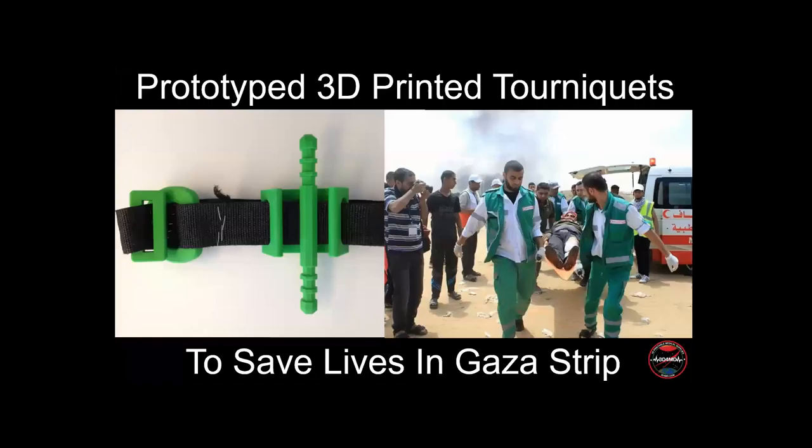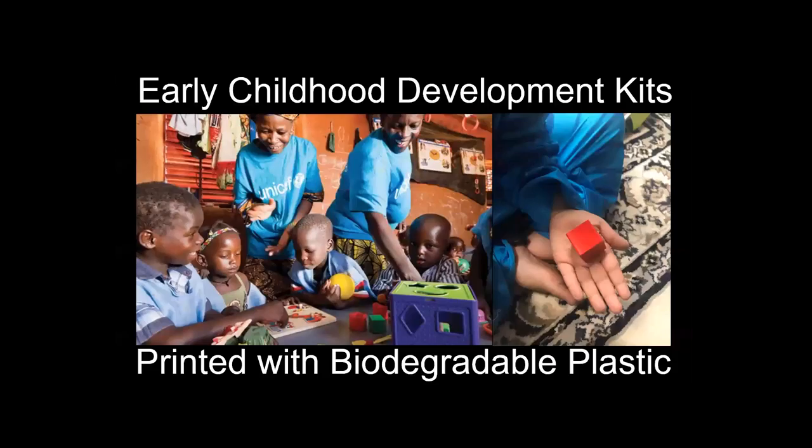We've also been working with humanitarian medical aid organizations, including one in the Gaza Strip, to prototype a 3D printed life-saving tourniquet. The Gaza Strip has a supply blockade and is unable to obtain tourniquets, so these 3D printed tourniquets have been deployed and used to save lives in Gaza.